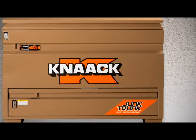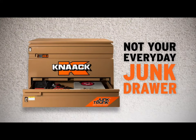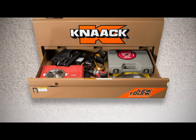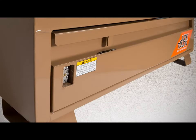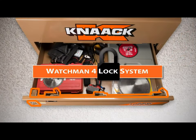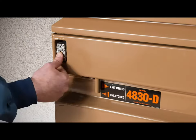New from Kinect is the 4830D, the first jobsite chest with an independent locking quick access drawer. It allows you to quickly access high demand tools and accessories while independently locking them from the main chest, using the Kinect Watchman 4-Lock system for three-point security on both the drawer and the main chest.